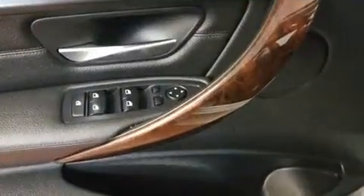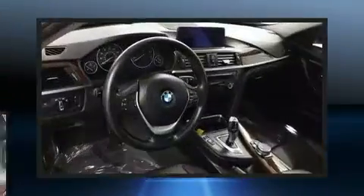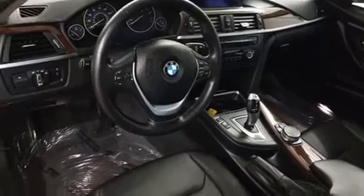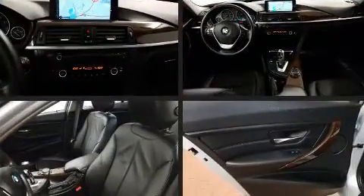BMW prioritized handling and performance with features such as speed-sensitive wipers, an automatic dimming rearview mirror, automatic dimming door mirrors, power front seats, and more.